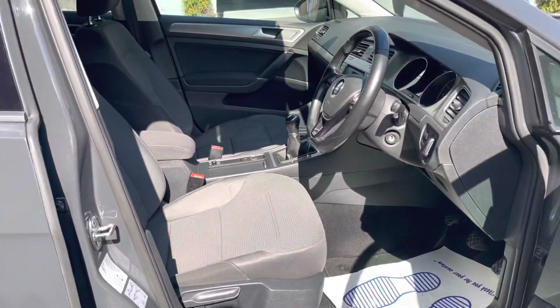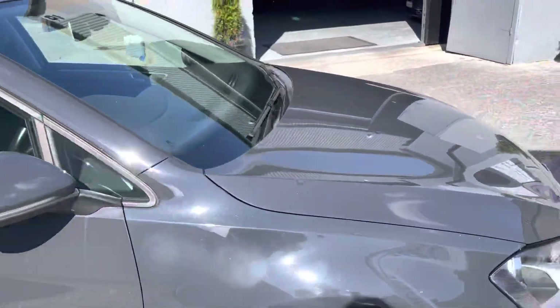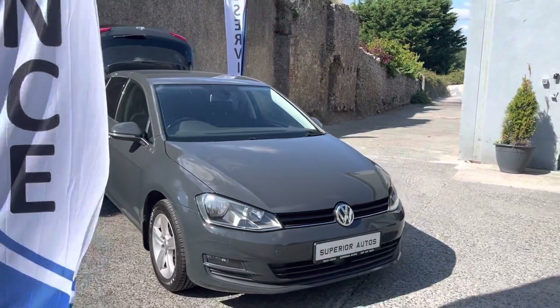This car comes with six months engine and gearbox warranty, three months tax, and a fresh NCT for two years. Finance is available on this car and trade-in is also acceptable.